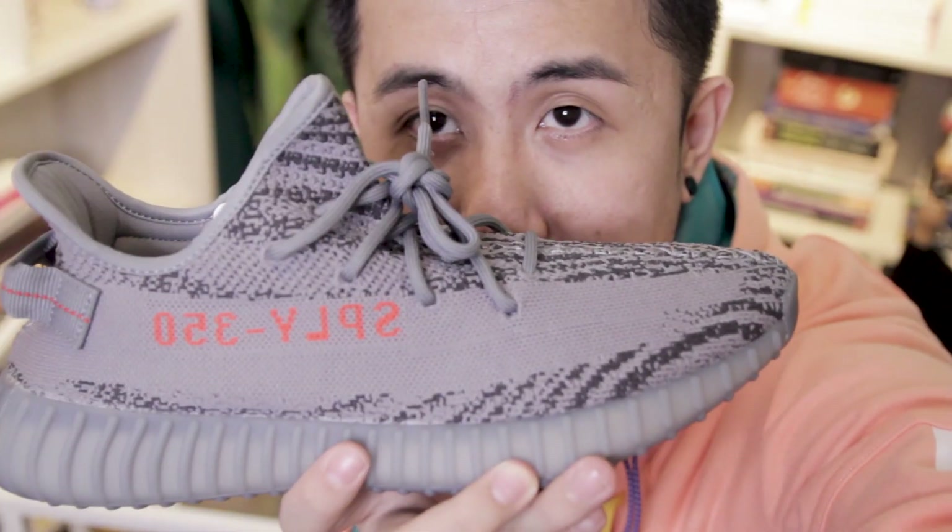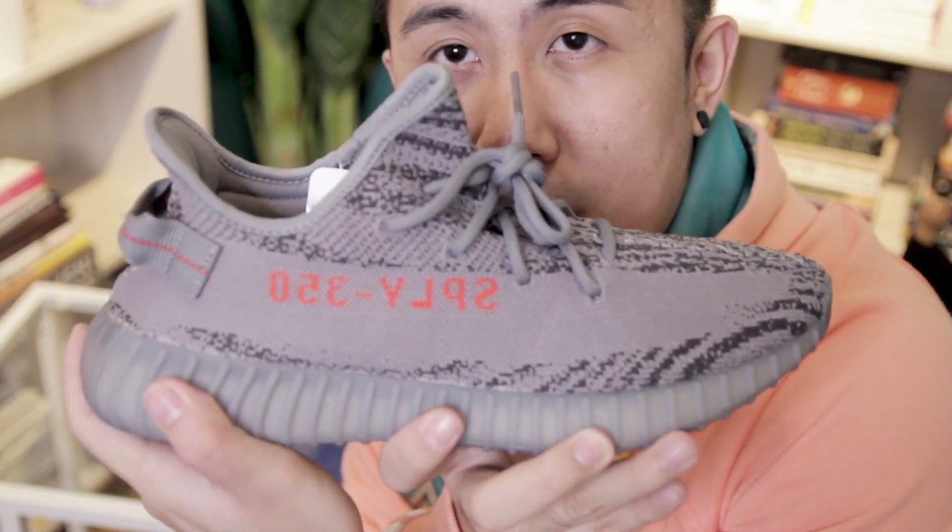Are you guys annoyed by the fact that every time you try to open your Yeezys, like 80% of the time this will crack no matter what? I like my sneakers packaging to at least be in top form — not like this, it's not in perfect condition anymore. I have to say though, this is not my first time opening it. Let me zoom in — Beluga 2.0, I believe.